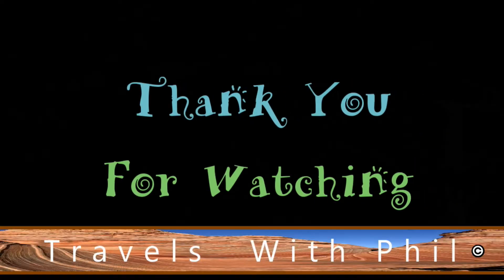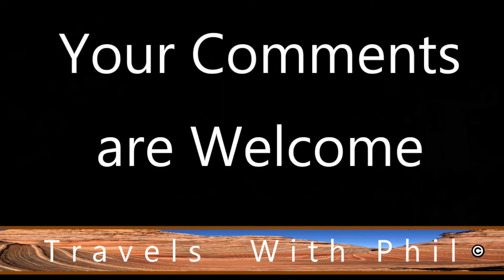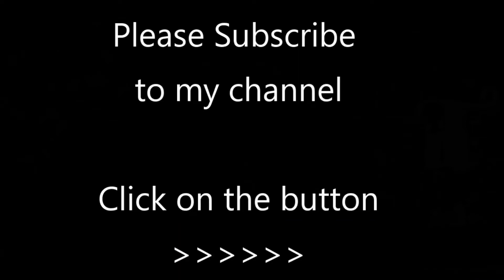Thank you for watching this video. If you liked it, please give it a thumbs up by clicking the button below. You're welcome to leave comments below as long as the language is family friendly. If you'd like to see more of my videos, please subscribe to my channel by clicking the button on the bottom right-hand corner. Thank you again for watching.